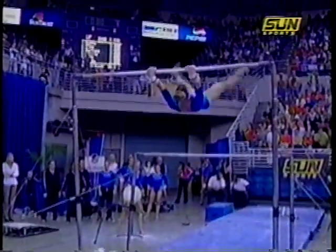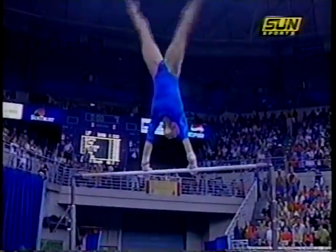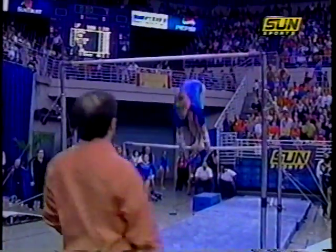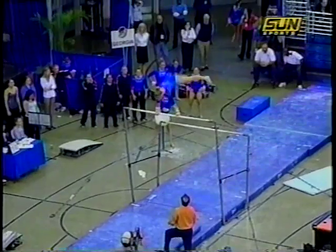There are certain requirements that they have to do, and of course the gymnasts can then choose which skills they perform. Bell to a handstand. They want to try to keep the routine flowing as much as possible.